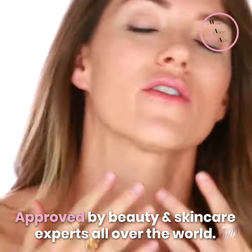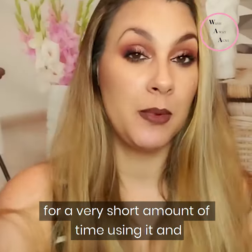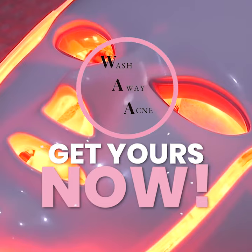Approved by beauty and skincare experts all over the world. And I'm obsessed. Get yours now.